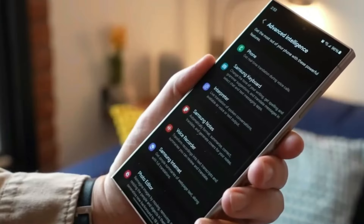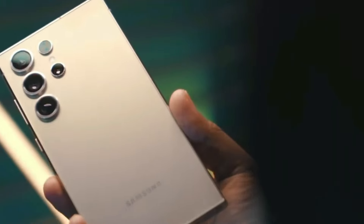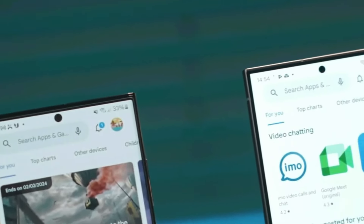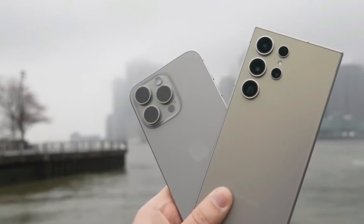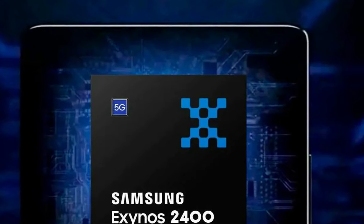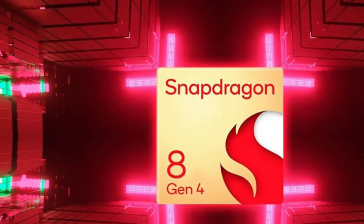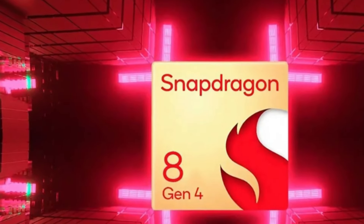Except for the Galaxy S24 Ultra, the other devices in the recent S series range feature a combination of Snapdragon and Exynos processors. While Qualcomm chips are generally believed to perform better, the Exynos 2400 chipset outperformed expectations. Having said that, we can't dismiss the buzz around the Snapdragon 8 Gen 4. It is claimed to obtain a significant boost in power. If Samsung followed the same method, the S25 Ultra would be exclusively powered by the Snapdragon 8 Gen 4.